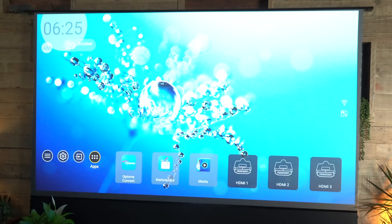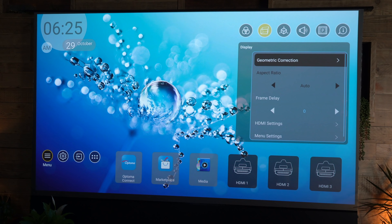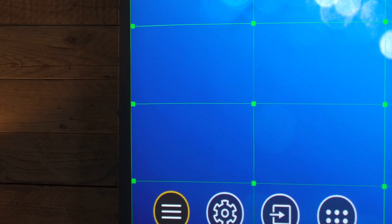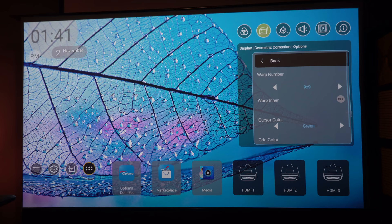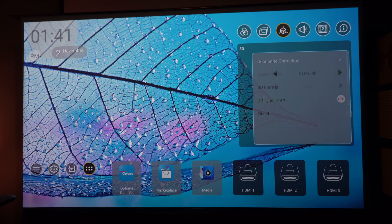Both projectors have built-in operating systems. The Optima's OS has a mix of function buttons, settings, and screen adjustment. The screen adjustment is akin to something out of Star Trek — you have a grid of points you can move individually. The default is a nine-by-nine grid (nine points across, nine down), with other options including five-by-five, three-by-three, and two-by-two, meaning you can get a perfect picture covering 100% of the screen area no matter what surface you're projecting onto.